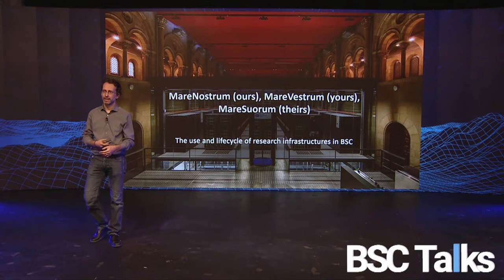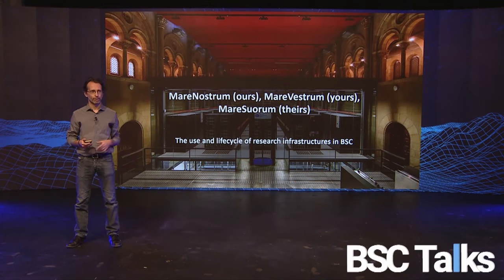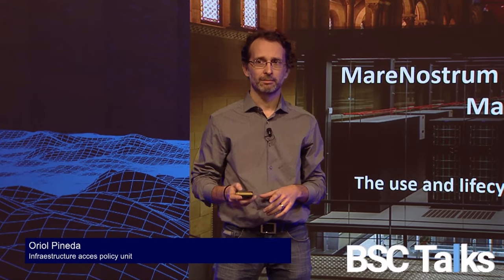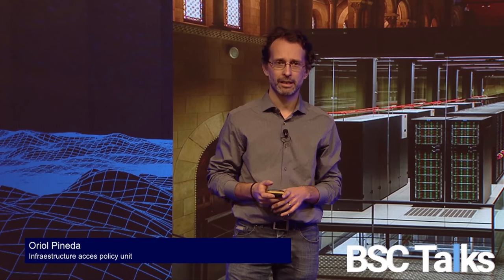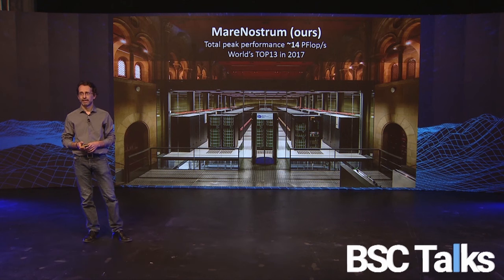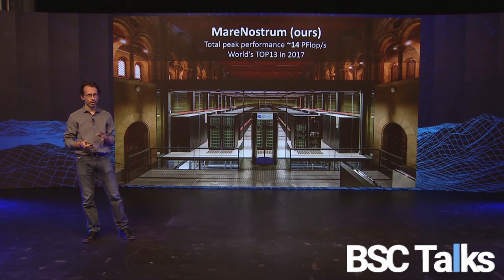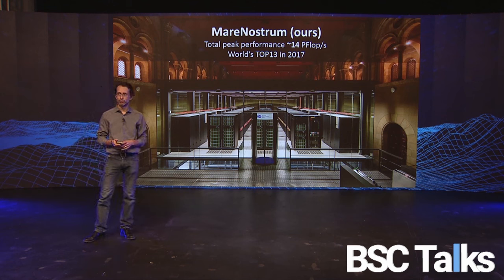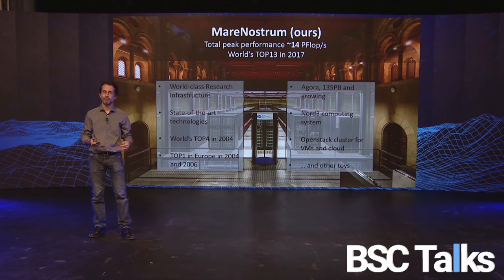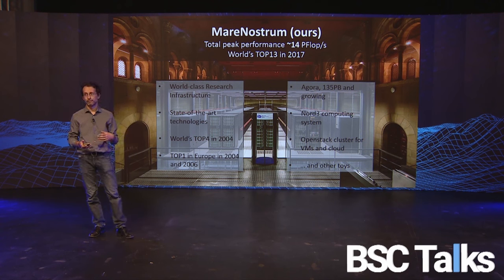Good morning and thank you everybody for selecting this talk about the use and life cycle of research infrastructures in BSC. First, I want to tell you about MareNostrum — it has a total peak performance over 14 petaflops and was number 13 in the world when it was deployed. It's a state-of-the-art, world-class research infrastructure. But we have other things too — we also have Agora, 135 petabytes and growing.